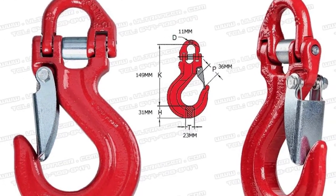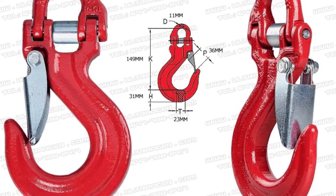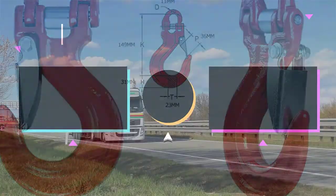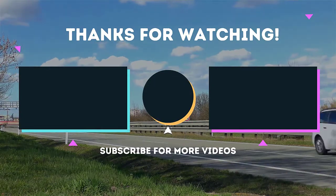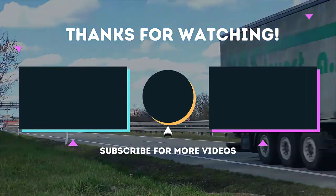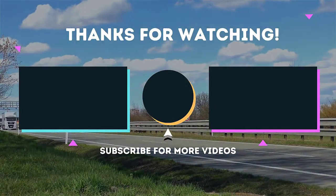So, investing in it is going to be a great move on your part if you choose to do so. To receive every update please subscribe and click the bell icon below. For more information about this product check the video description.